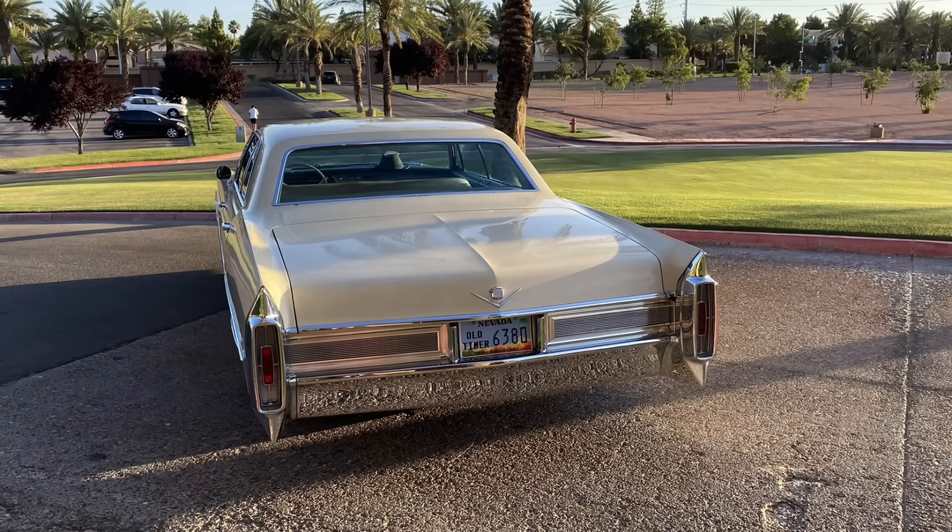Why would Cadillac do something like this? My guess is they wanted to drive incremental volume or at least have an entry-level price point to advertise and get customers into the showroom. That's never a great sign for a luxury make when you're trying to move downmarket to get more buyers and make your brand less exclusive — but that's really what Cadillac was trying to do.